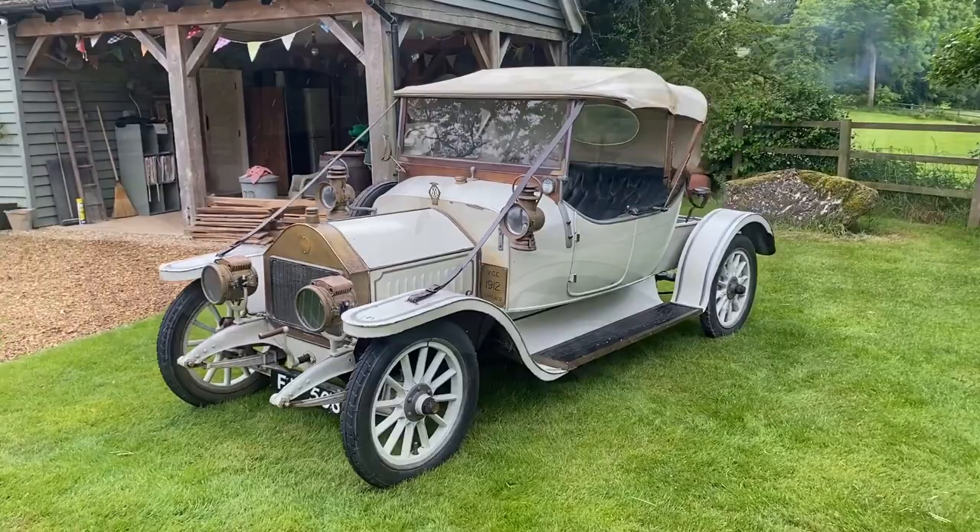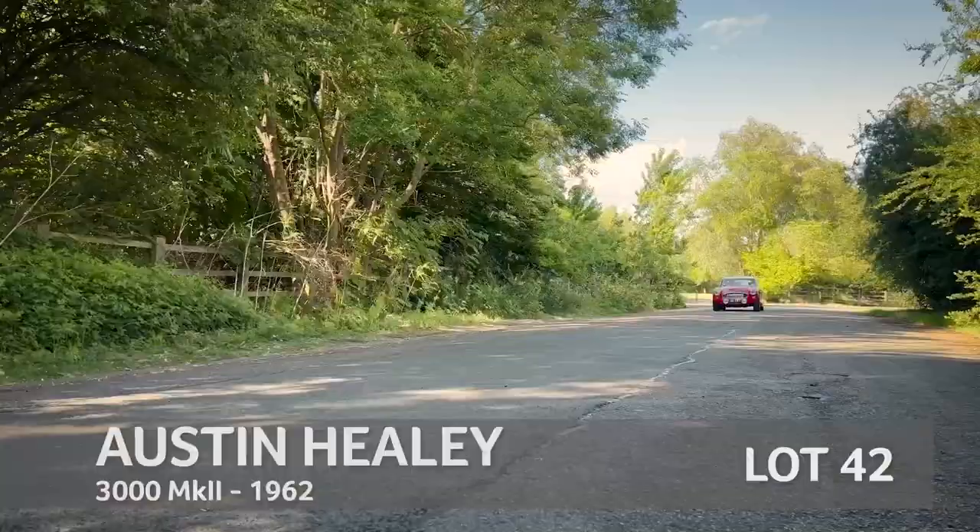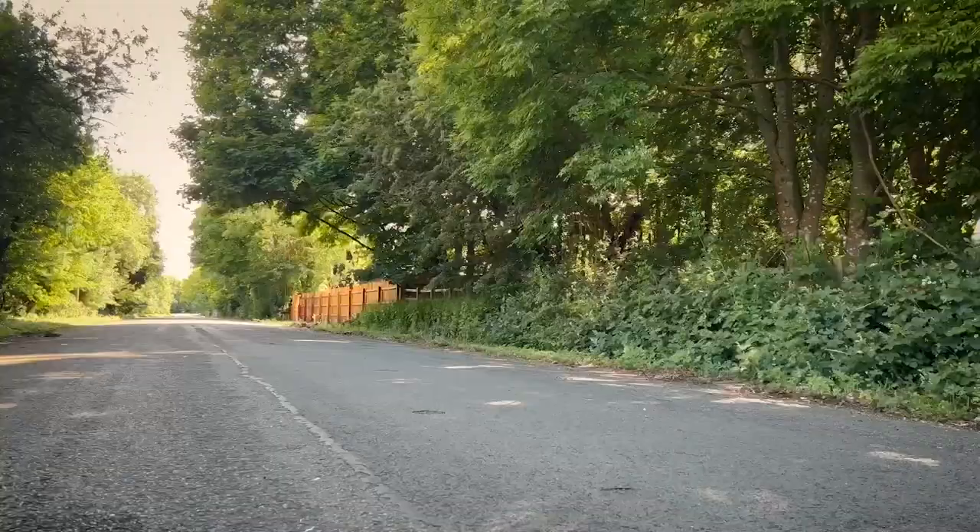Something far racier is the 1962 Austin Healey 3000 Mark II. This is the ex-Roger Byford car — one he just demolished the opposition with. It's a very well-sorted warhorse of a car, a proper track weapon. If you want a well-developed big Healey to go competing with, that's the one.